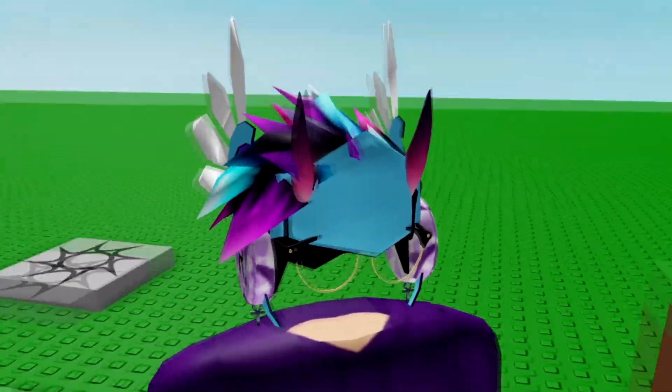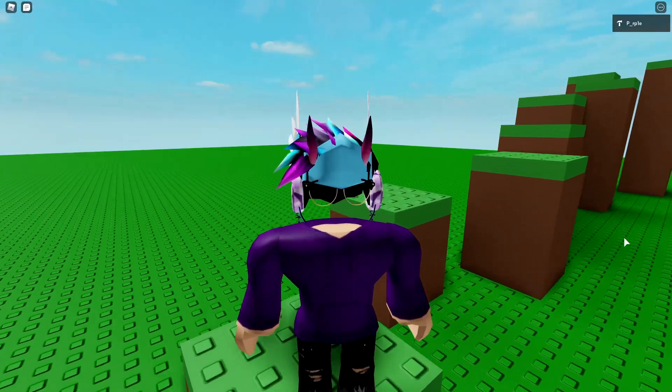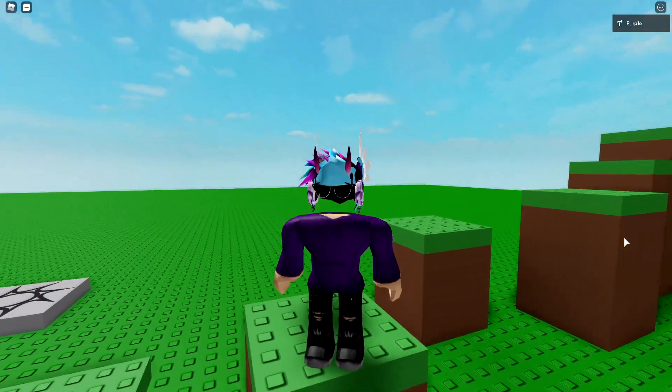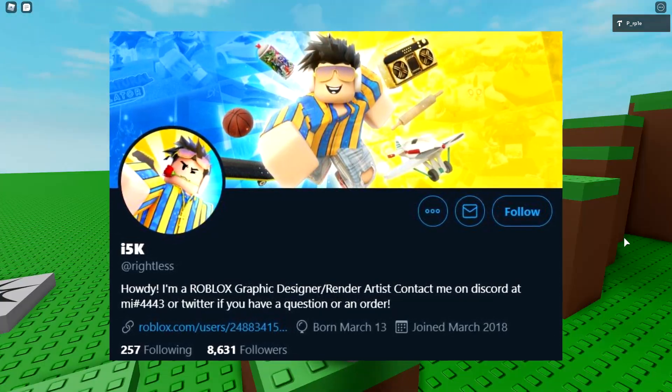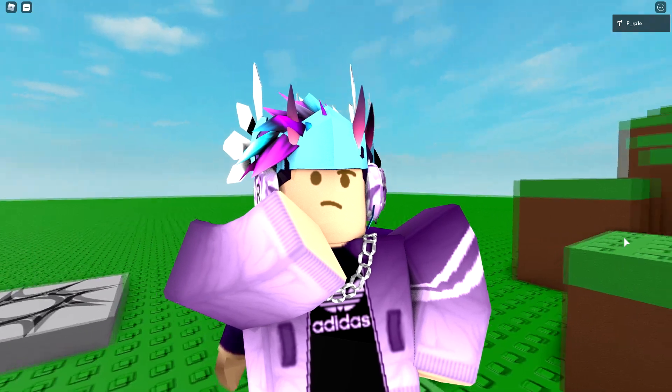So you see my hair right here? It looks very normal — it looks like plastic on my head. Honestly, it doesn't really look that realistic. And that's what this user, i5k, realized. And he decided, you know what? Why don't I make Roblox hair look realistic?